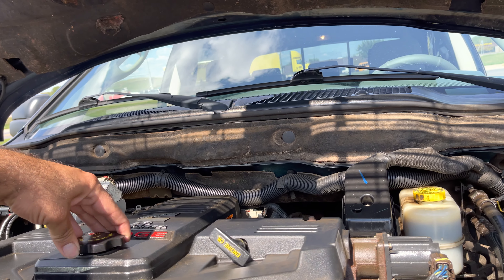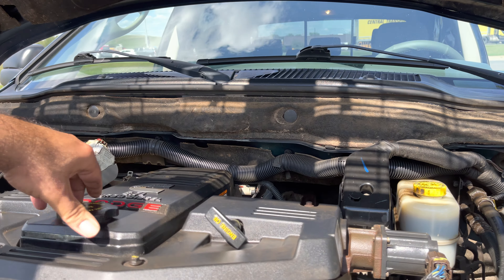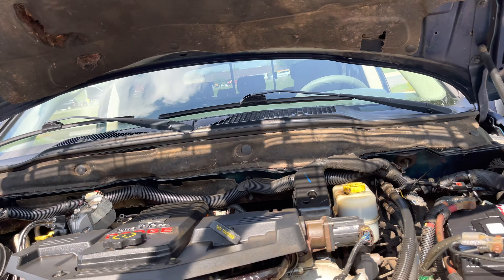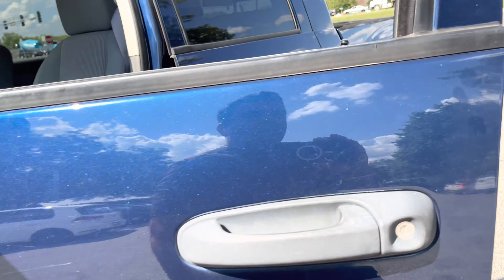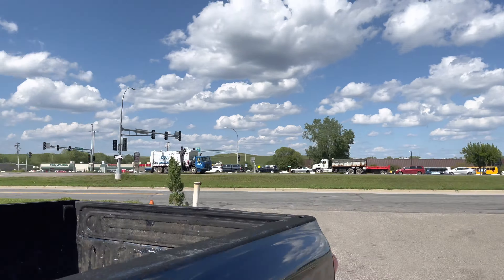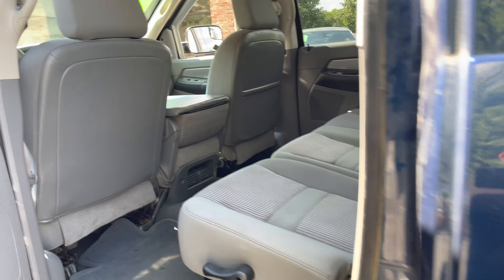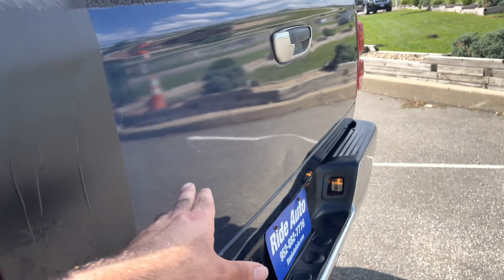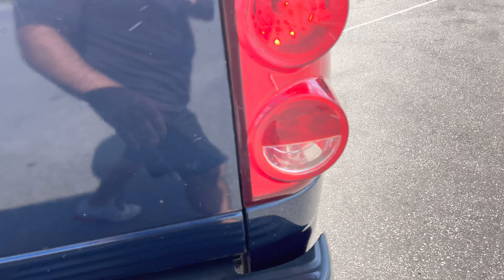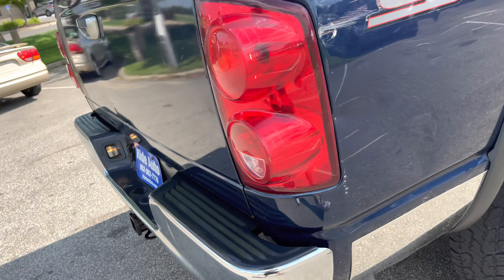I've actually driven this vehicle — I took it home. This thing runs and drives; it's a fantastic machine. It does have a dummy light — you can have that scanned at Rocco, Napa, or O'Reilly across the street. Some dings, minor scratches here and there. Clean running diesel.